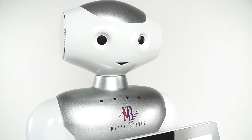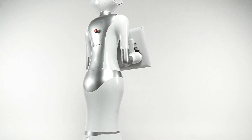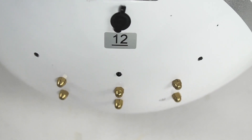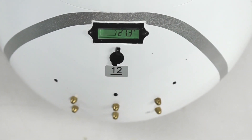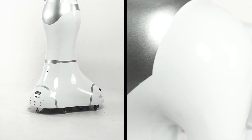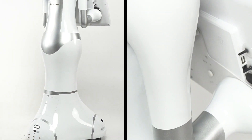Lex is a fully autonomous robot which does not need human control and doesn't need recharging within 9 hours of work. Even when the battery gets close to zero, Lex will find the charging station, connect to it and after recharging will continue from where he left off.